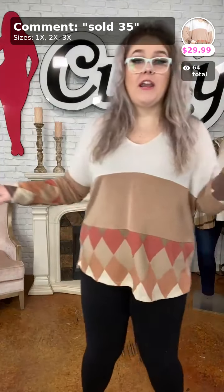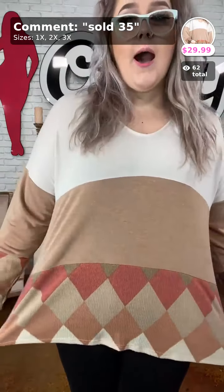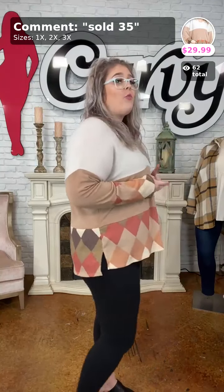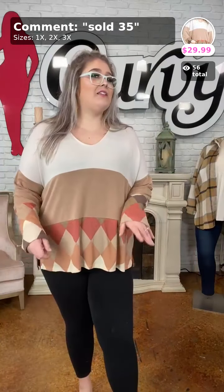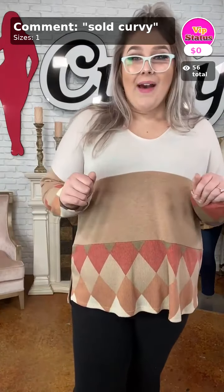My last item — sold number 35, 'Unexpected Treat.' I'm in the 1X, we only have one 2X and one 3X left. This is a great staple for fall and winter. You have a U-neck — not quite a V-neck, not quite a round neck. Ivory, camel, and a beautiful diamond print — almost ribbed material at the bottom. Cute little sleeves, perfect color blocking tee, covers the front and back. Sold number 35 for $29.99 — 1X, 2X, and 3X.